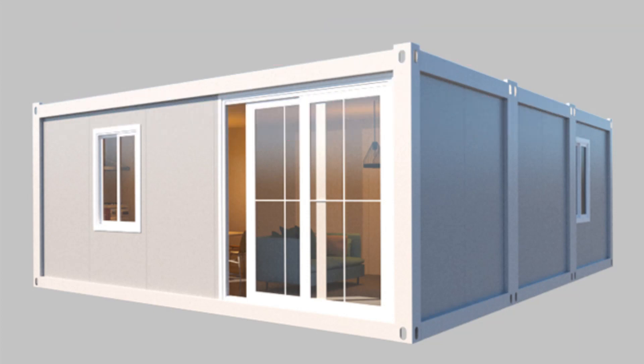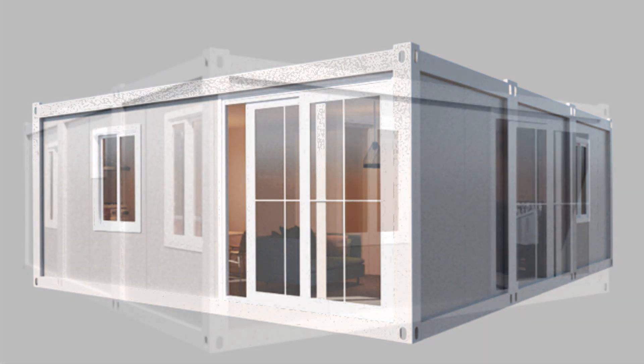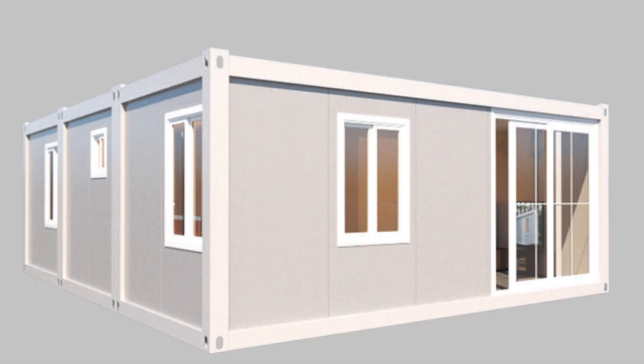This is a two-bedroom container house. The width is 6 meters and the length is 9 meters. It is combined by 3 units of 20-foot container houses.